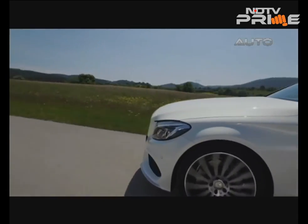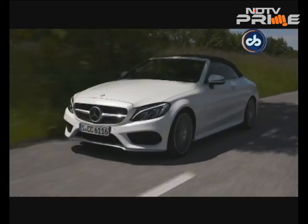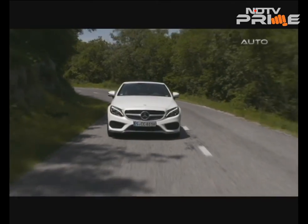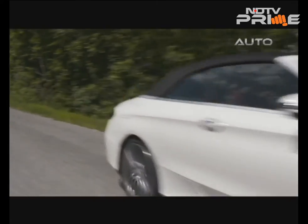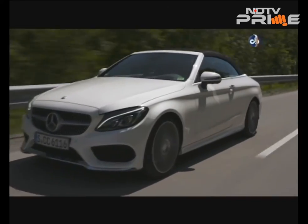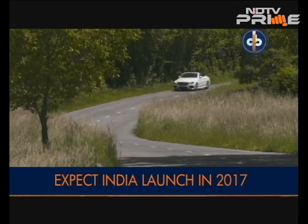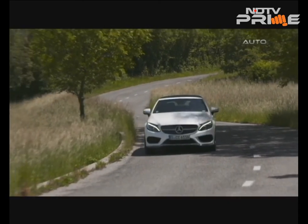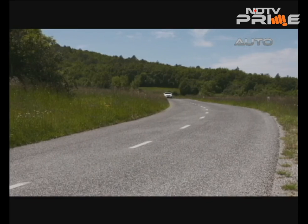Mercedes-Benz claims the C300 can do the zero to 100 kilometres per hour sprint in 6.4 seconds and has an electronically limited top speed of 250 kilometres per hour. The C300 Cabriolet is a wonderful, well-rounded package that holds a lot of promise. But in a country where convertibles are not exactly popular owing to extreme weather conditions, it will remain niche. On performance and practicality, the C300 Cabriolet stands shoulder to shoulder with the sedan on most fronts.